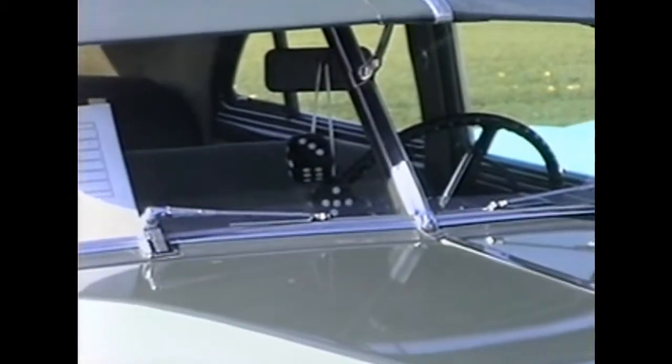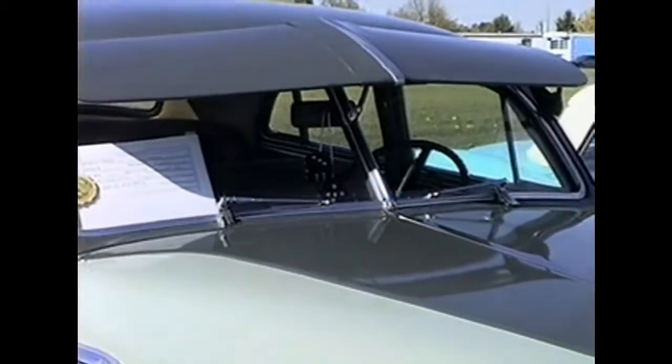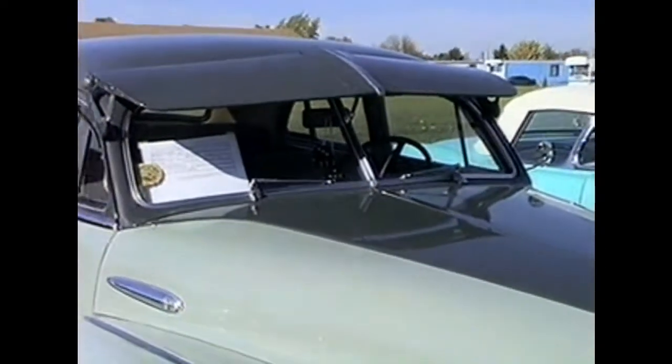Here we are looking at the first fuzzy dice that we've seen here at the car show. This is on a 1948 Buick owned by Mike Gramsley. It's got a straight 8-cylinder in it.